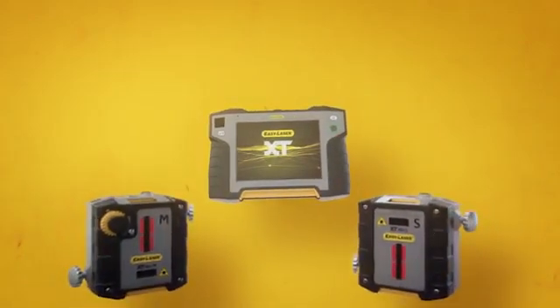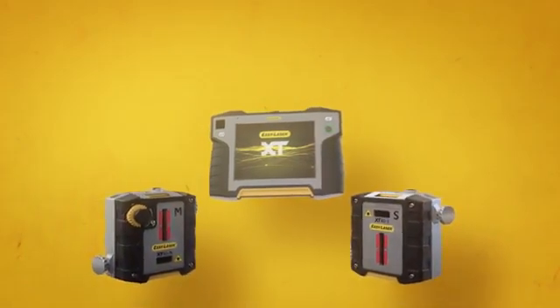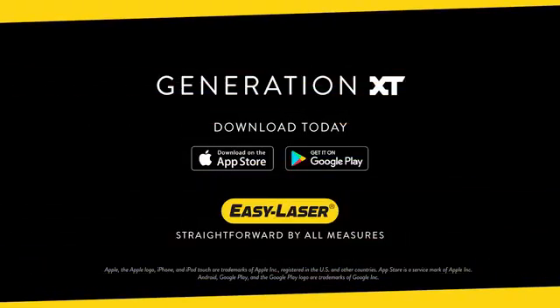Do you want to make history and your everyday work life easier? Start the journey towards total measurement independence with EasyLaser and Generation XT.